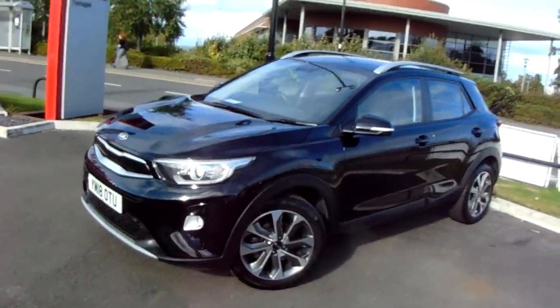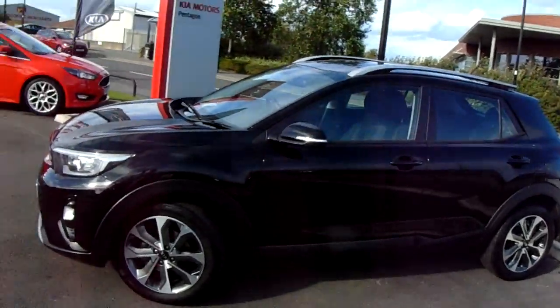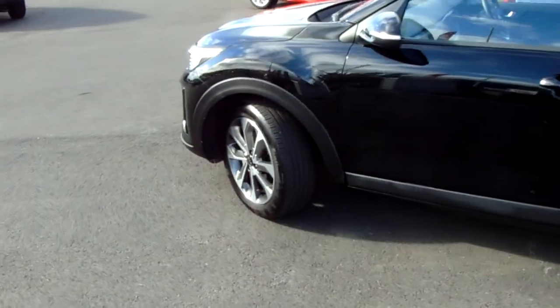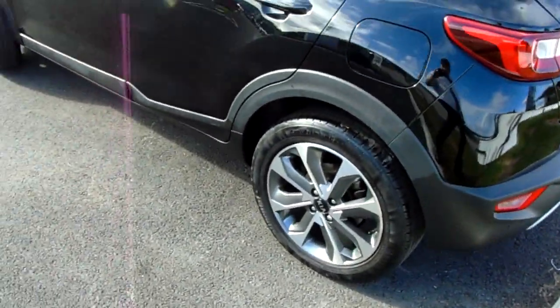I'm going to take us on a quick walk around the car now to show you some of the features of this Kia Stonic. You can see the car is finished in black and it has 17 inch alloy wheels as you can see just here.